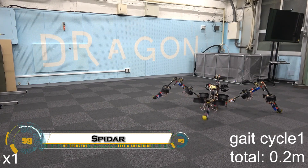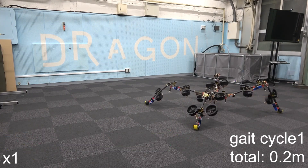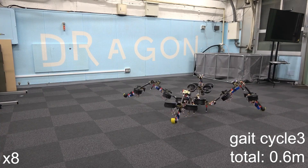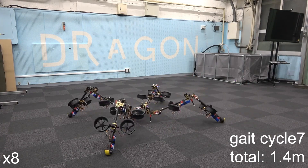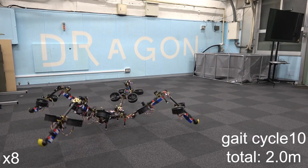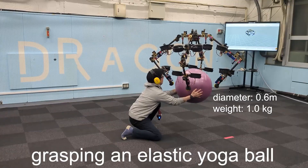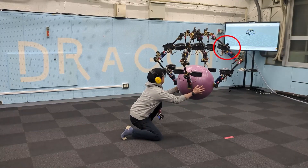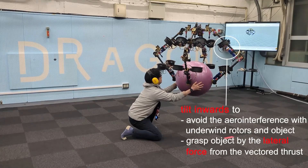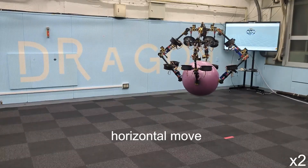Spidar is a groundbreaking robot from the University of Tokyo that combines crawling, walking, and flying in one futuristic design. Unlike typical robots, Spidar features powerful vectoring thrust mechanisms built directly into each limb, allowing it to create a unique crawling motion by generating lift while its legs move. This thrust-assisted movement reduces the burden on its motors, giving it incredible agility and balance even on uneven terrain.